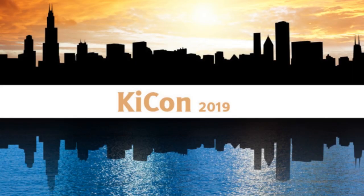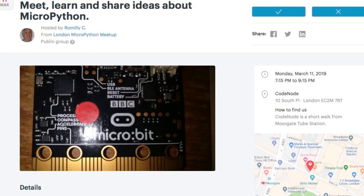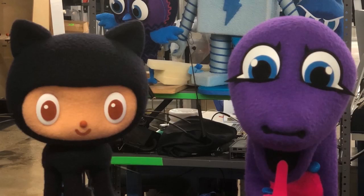Reminder of some events coming up: KyCon 2019 — we're a sponsor. There is a MicroPython meetup in London, and Nicholas Toll is going to be there talking about Mu and CircuitPython. All this is in our GitHub repository.